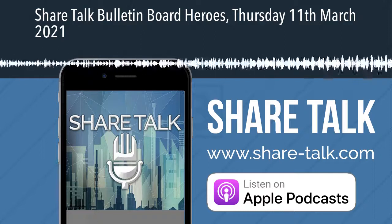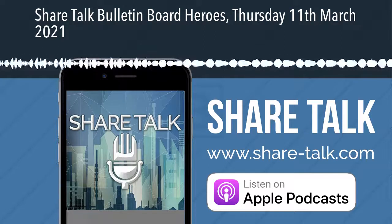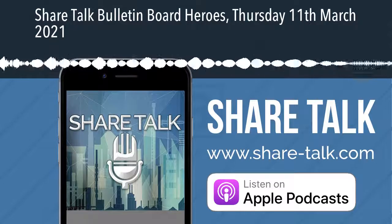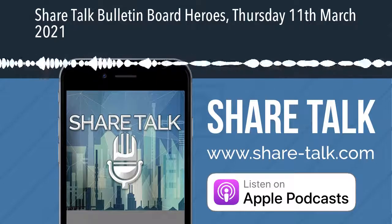Welcome to ShareTalk, the only podcast where investors come first. This is Zach Mir with the Bulletin Board Heroes here on ShareTalk for Thursday the 11th of March.